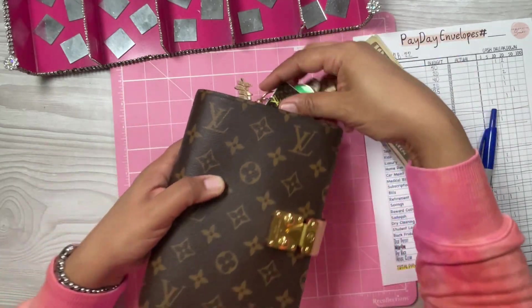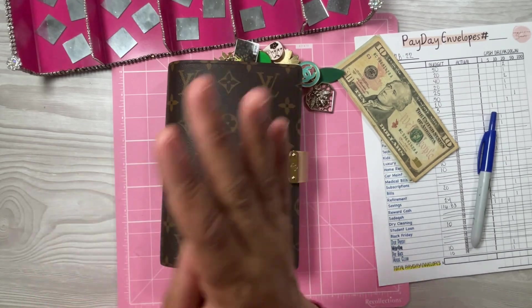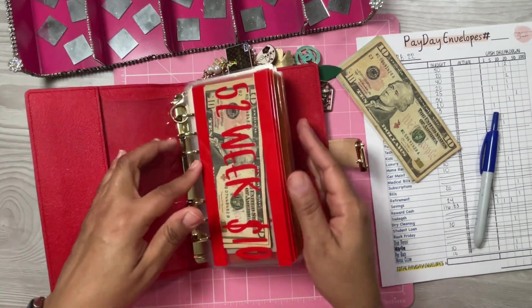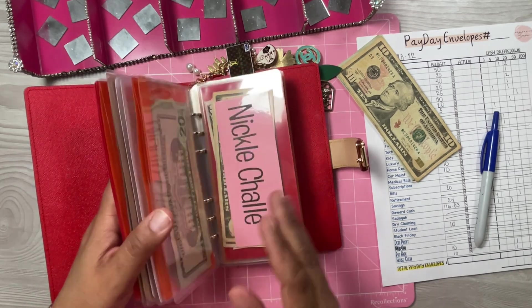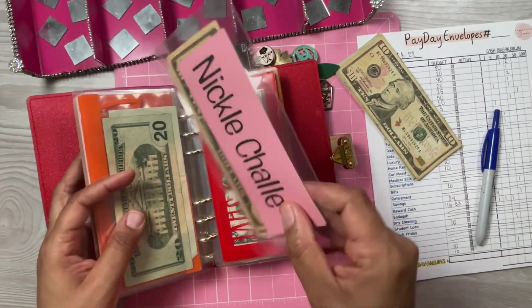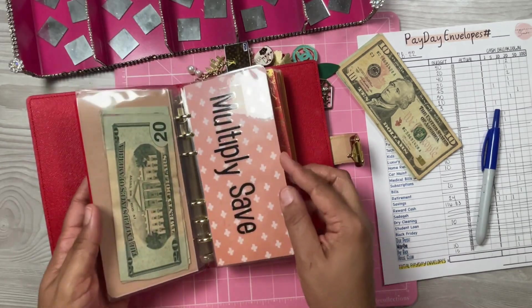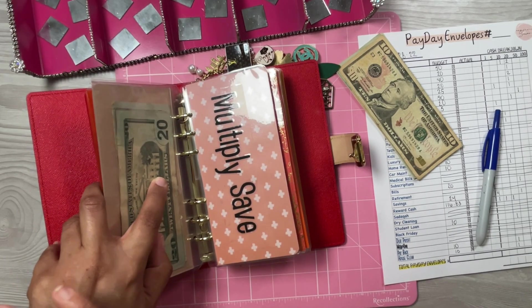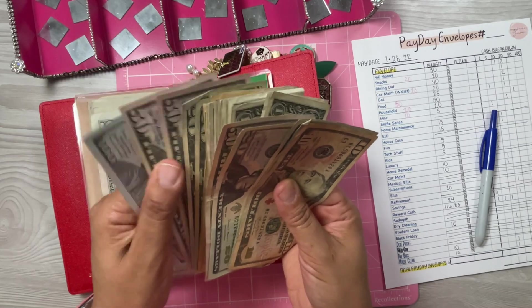You guys will be happy to know I created an envelope for every savings challenge I'm doing. I just repurpose old envelopes — like this one I was going to sell in my shop but I said I'll use it for a nickel challenge. The multiplier savings just has an old envelope too. So $120 is going to rollovers.